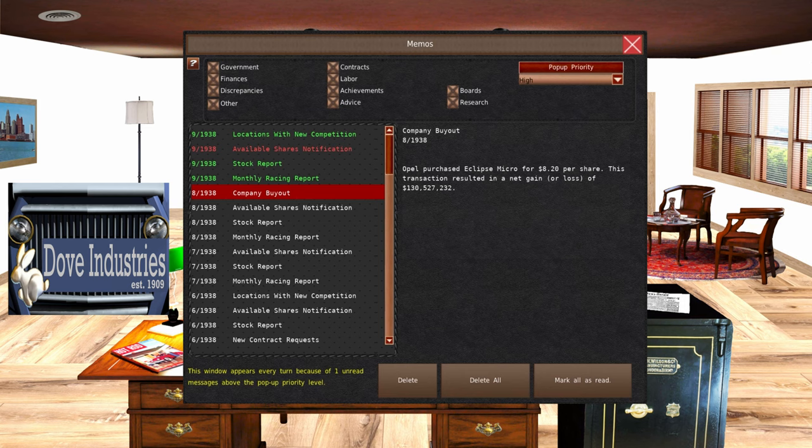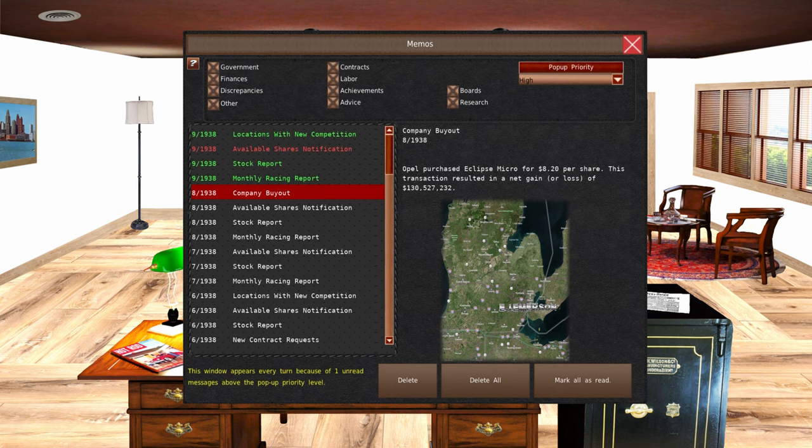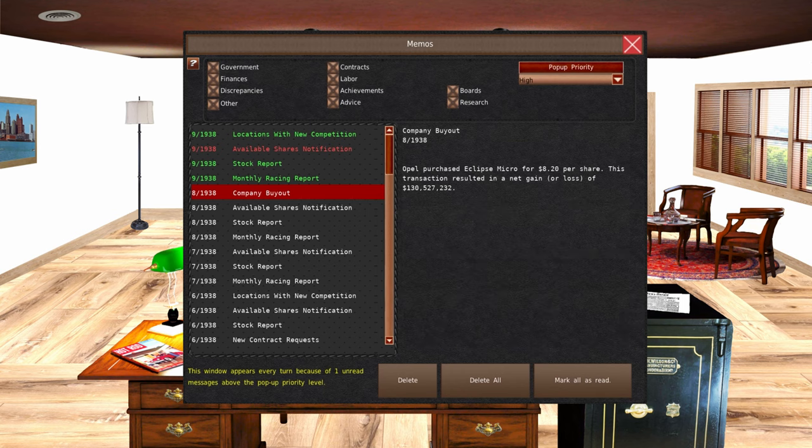During that time, Eclipse Micro became very successful. They had a large market lead in our home area, which is Detroit, Michigan. It wasn't until we lowered our prices that they started to descend in some of those categories. Opel, which is a German manufacturer, has purchased the company for $8.20 per share. We had purchased that stock for a lot less than $8.20, so we of course got a net gain.